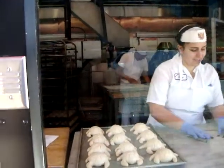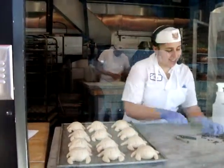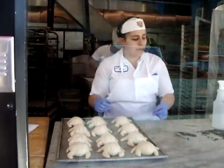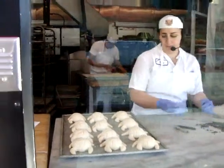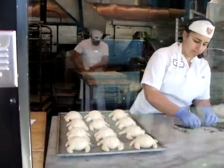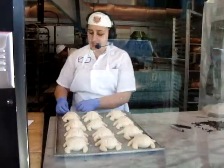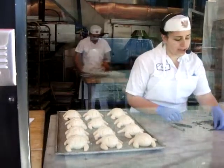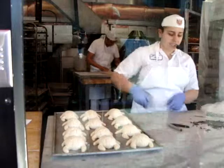That was really quick — like five minutes? These are the most time-consuming all together because there are twelve that come on a pan. When it comes to shaping them, we have medium-sized pieces of dough and we cut each piece into four pieces. We take nine of the twelve — we cut three of them into four pieces, that's the head — and then the other six, we roll out the pieces and cut them in half.